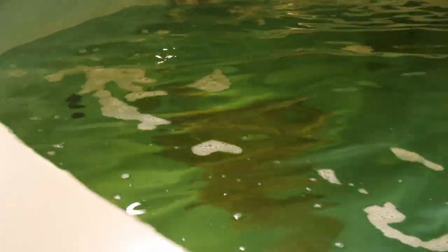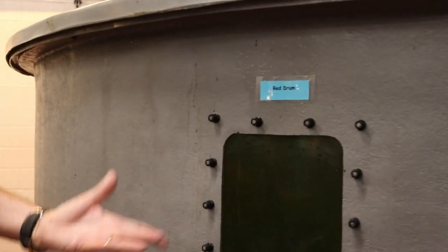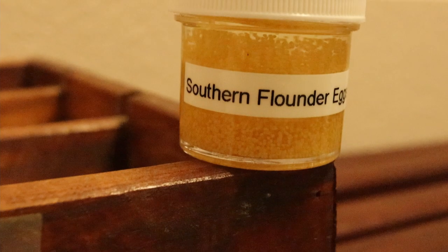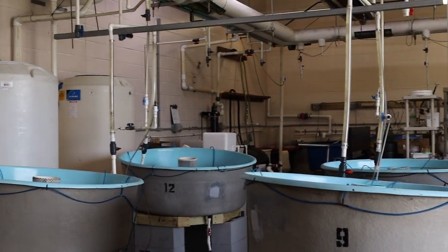We don't want the same fish paired up the whole time they're here. When they collect the fish, they bring them in, weigh them, measure them, sex them, and tag them. They put a microchip in the fish so they can track them through the hatchery, just like your cat or your dog. When they spawn, they spawn at night. The females release from 200,000 to 2 million eggs a night, and they can keep this going for a month. The fertilized eggs float, and this egg collector siphons water off the top of the tank and returns it from the bottom. Over the night, material on top collects here, and the biologists come in early in the morning to harvest and process those eggs.